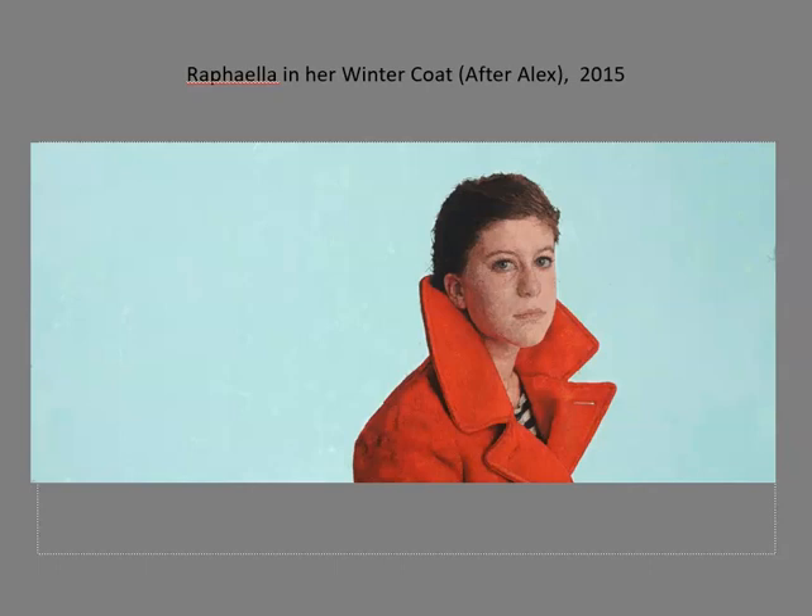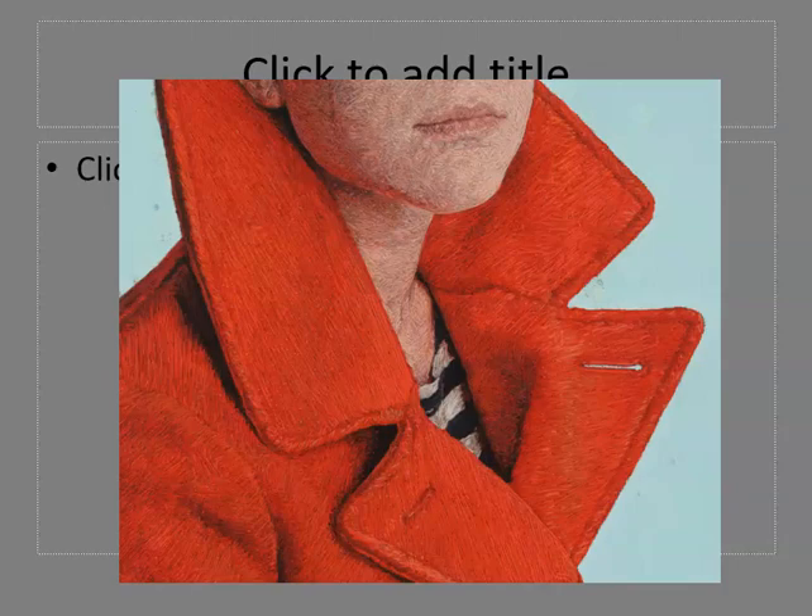However, as you get closer to her works, the threads reveal a more linear character. For example, when we move closer, we can see the line work in the red coat, as well as in the face and the neck.